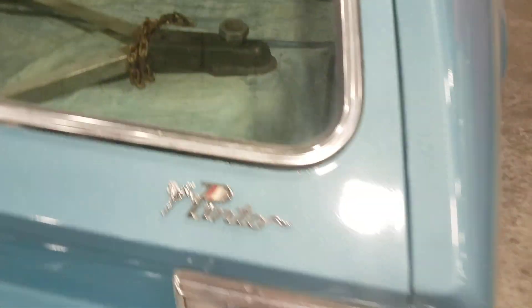It's got a trailer hitch on it. Why would you put a trailer hitch on a Ford Pinto? I don't understand that at all.